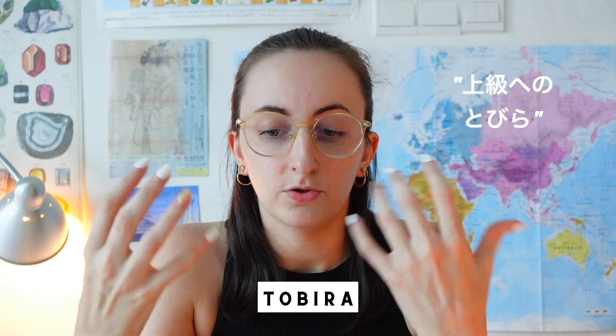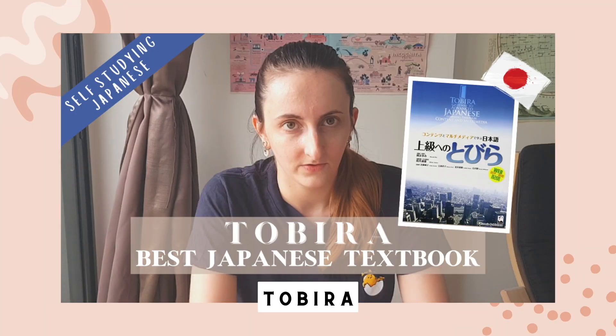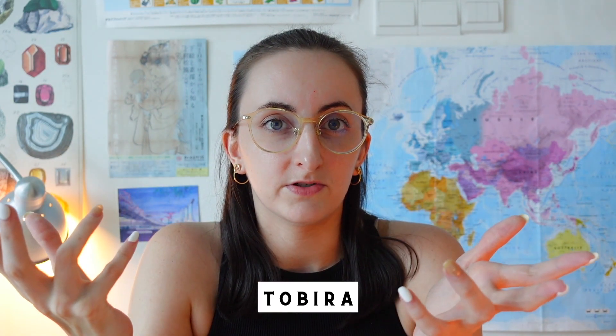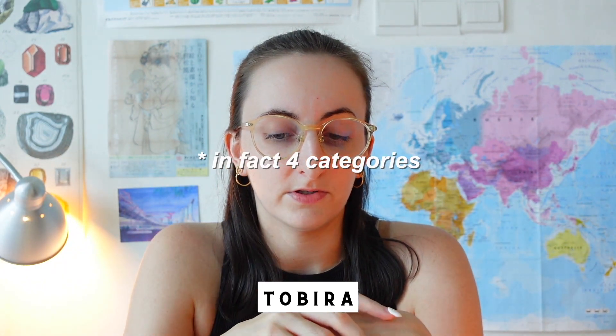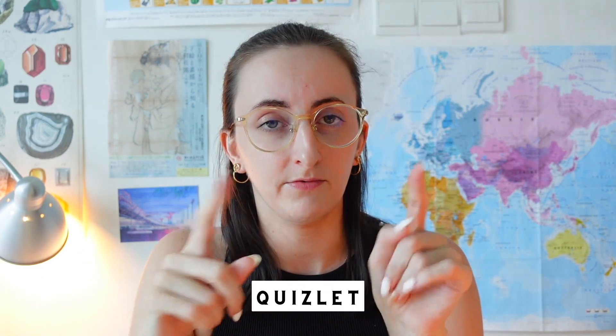For the 'Others' category, the main resource I used for N3 is Tobira — the Tobira textbook, 'Jokyu no Tobira.' I couldn't place it in any single category above because it covers at least three: grammar, vocab, and reading practice. I reviewed it in full in another video.